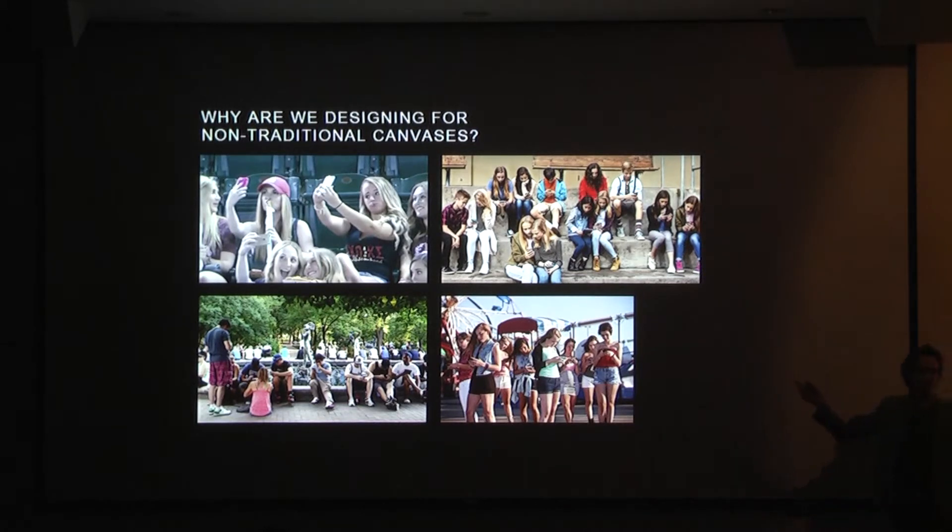I actually think that selfies are a great symptom of this, because what am I doing when I take a selfie? I'm taking my physical experience and putting it into my digital world. This is that first moment where I can get a little bit of my physical life into my digital life. And I think people are really starting to get satisfied with that transition, that ability to mush between physical and digital. So we have to make our walls talk.